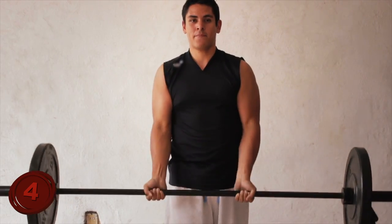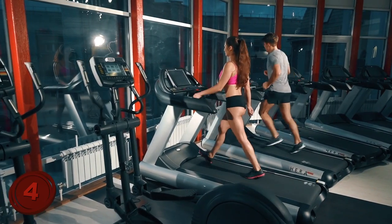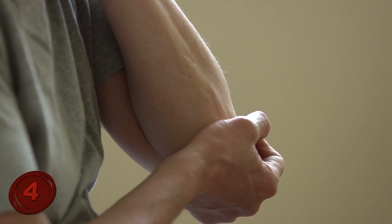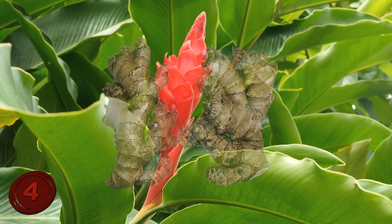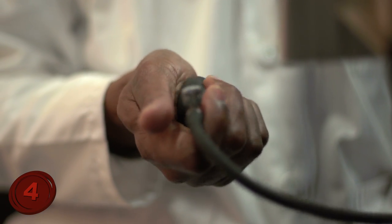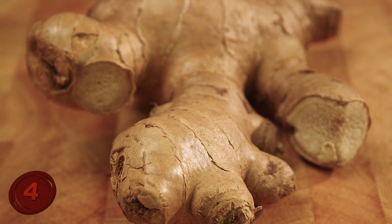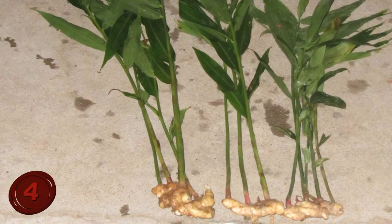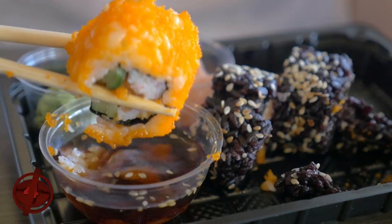It reduces muscle pain and soreness, making it beneficial for treating post-exercise muscle pain. Ginger's anti-inflammatory properties are also great for treating osteoarthritis and can significantly reduce symptoms in the long run. It even helps with chronic indigestion and lowers cholesterol levels. On top of all this, ginger is also highly beneficial for reducing blood sugar levels and risk factors for various forms of heart disease, although research on this is still in its infancy. All in all, you simply cannot go wrong with ginger.